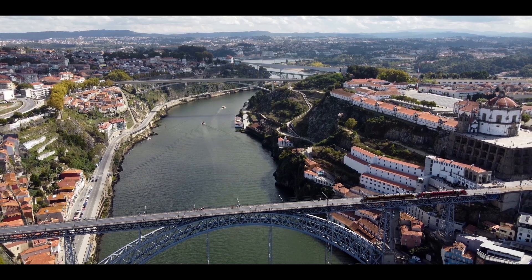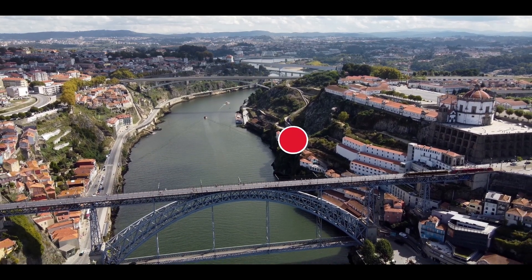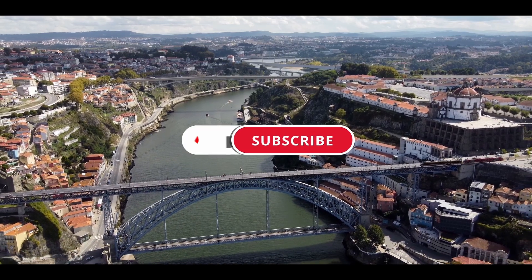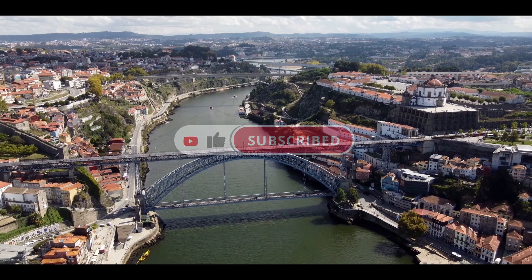We hope you liked this video and you find some time to visit our city. If you did enjoy it, please consider supporting us by subscribing, liking and sharing it with your friends. We would really appreciate it.